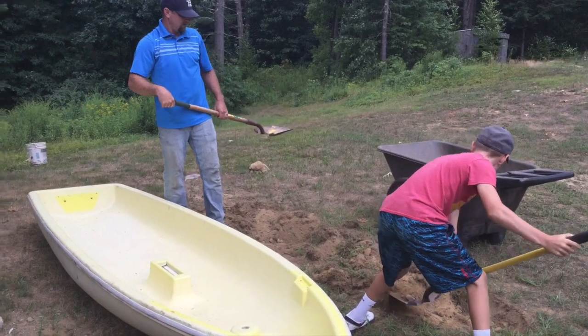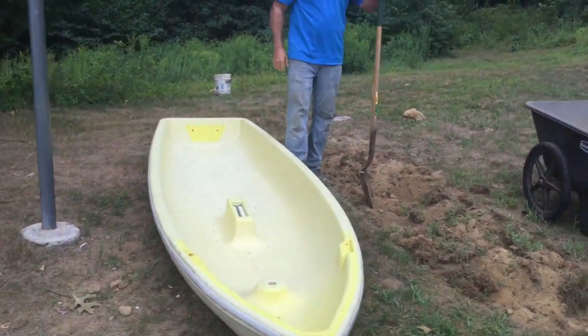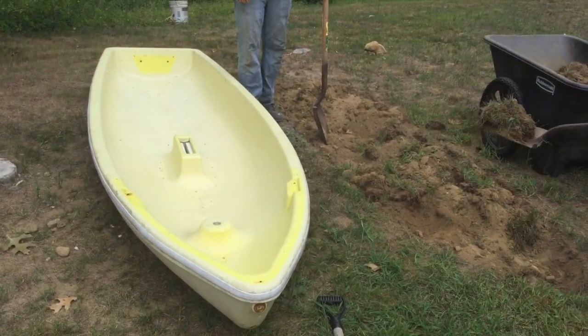Let's go check it out. Drew and Dad are digging out the pit that we're going to put the plastic boat in and we're going to fill the boat with sand.